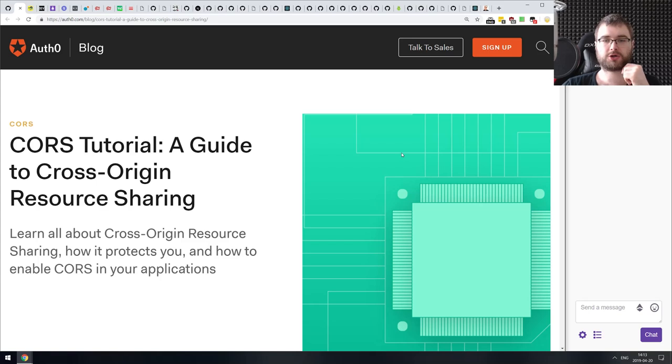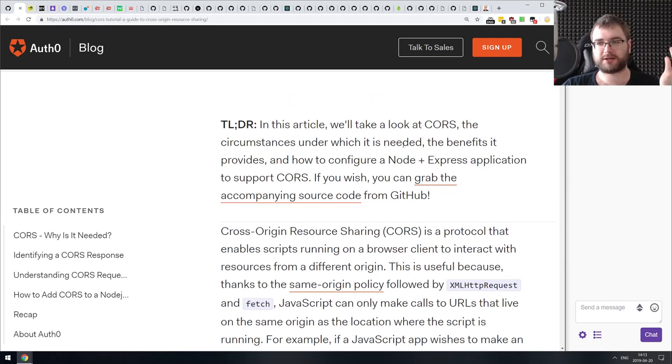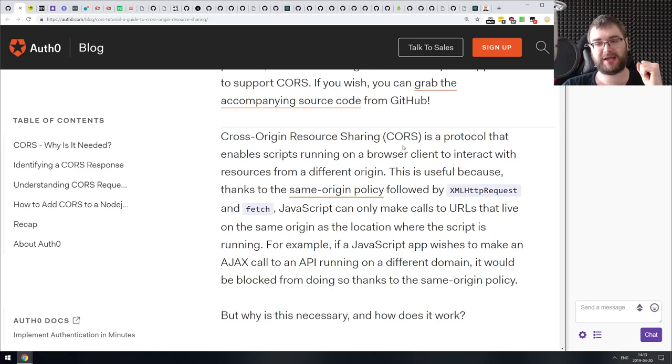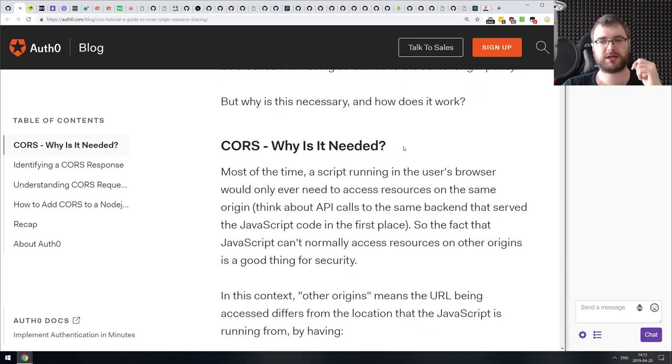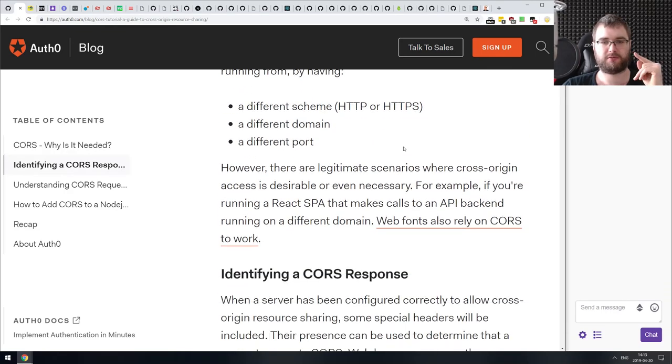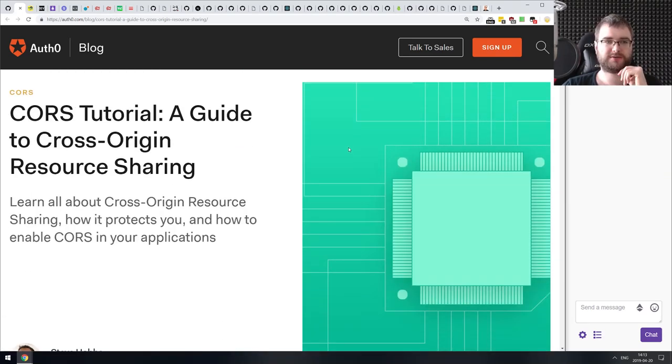Next article is a guide to Cross-Origin Resource Sharing (CORS). It takes a look at the circumstances under which CORS is actually needed, the benefits, and how to configure your Node/Express backend to support it. CORS can be a big pain — especially if you don't control the backend — but it can also help protect your backend from third-party attackers. If you're not familiar with the concept, make sure to read this one as it gives a good introduction.